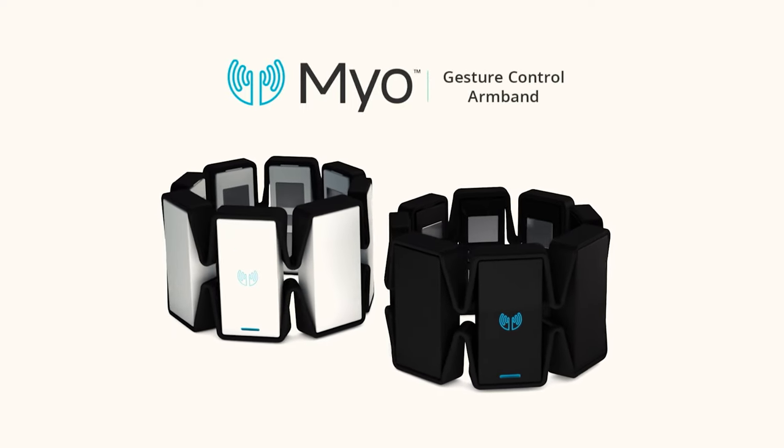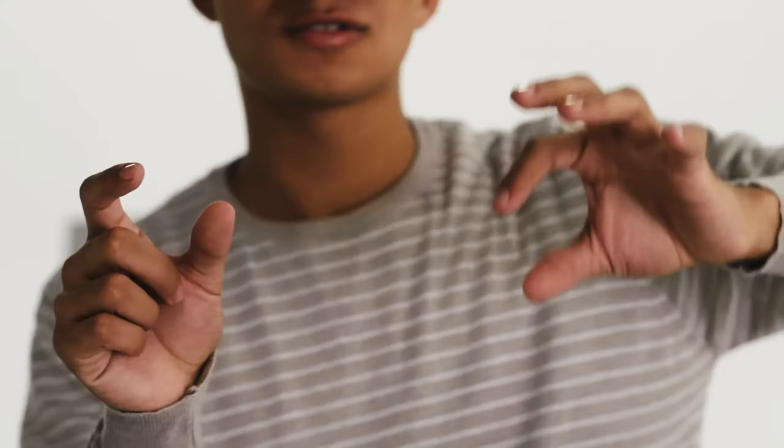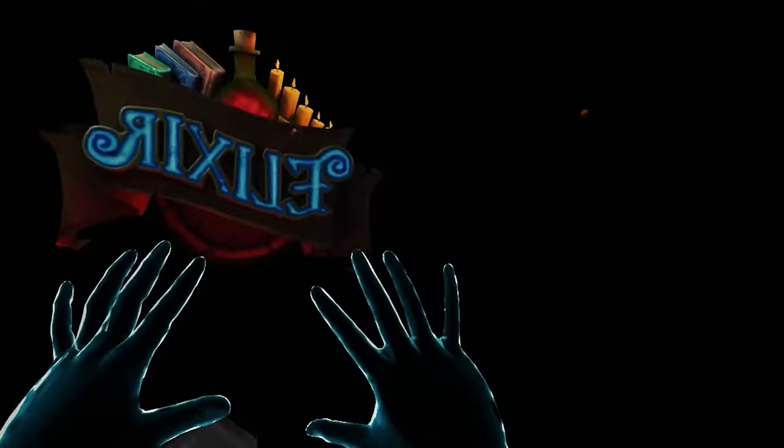Seeing as the Myo already failed, got sold to Control Labs, then got acquired by Meta, the results for commercial efforts of EMG aren't exactly promising. Hence why you can't blame Meta for hedging their bets here, as while they are doing work with EMG, they are also simultaneously doing work on developing new controllers and improving hand tracking at the same time.